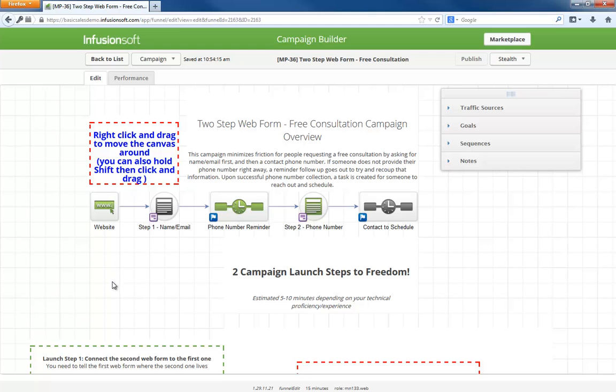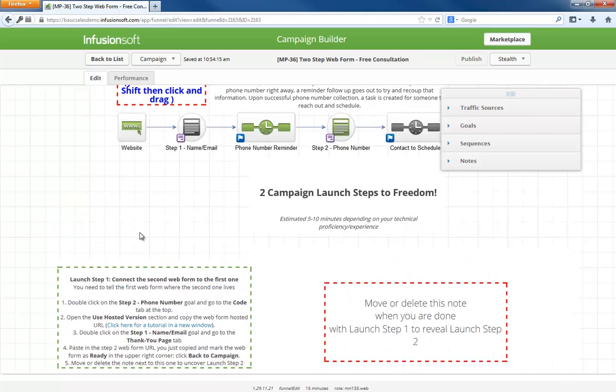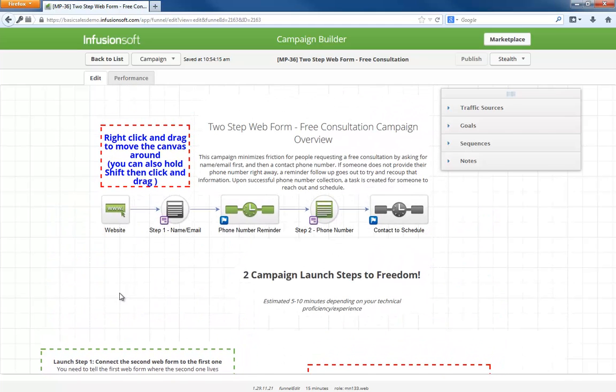As with any campaign in the marketplace, all the setup instructions you need to launch live underneath the campaign model. Simply install the campaign, follow the instructions, and you'll have it up and running in no time. Let me know what you think below and let's start scheduling consultations only with people that are engaged and want to receive a call from you.